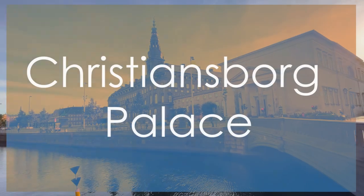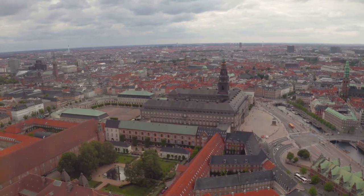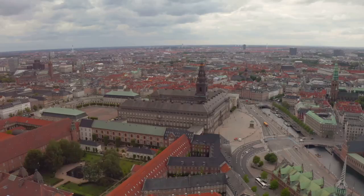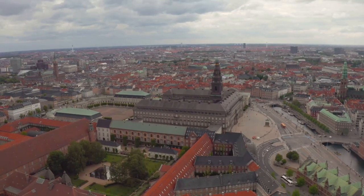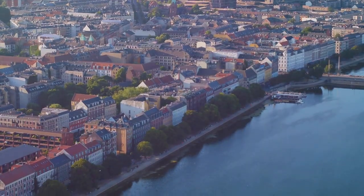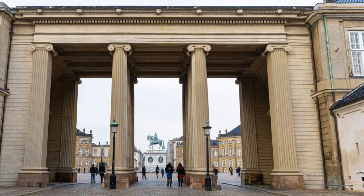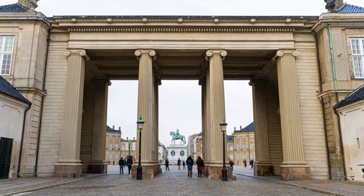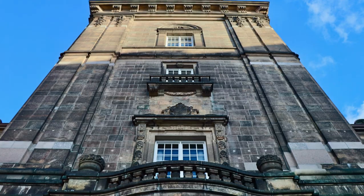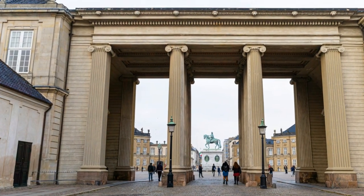Number 5: Christiansborg Palace. Securing the fifth spot is Christiansborg Palace, a majestic architectural marvel that houses the Danish parliament, Supreme Court, and Prime Minister's office. This grand palace, with its neoclassical façade and iconic tower, stands as a symbol of Denmark's political power and history. Visitors can explore the royal reception rooms, marvel at the opulent Great Hall, and ascend the tower for panoramic views of Copenhagen. While not as intimate as Amalienborg Palace at number 6, Christiansborg Palace offers a glimpse into the country's governance and democratic processes, and is a must-visit landmark in Copenhagen.